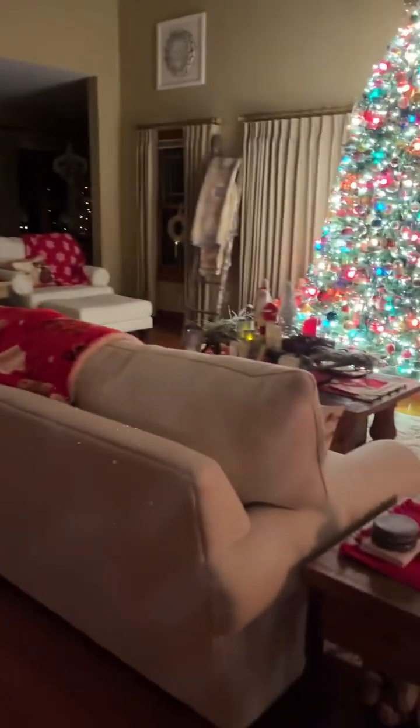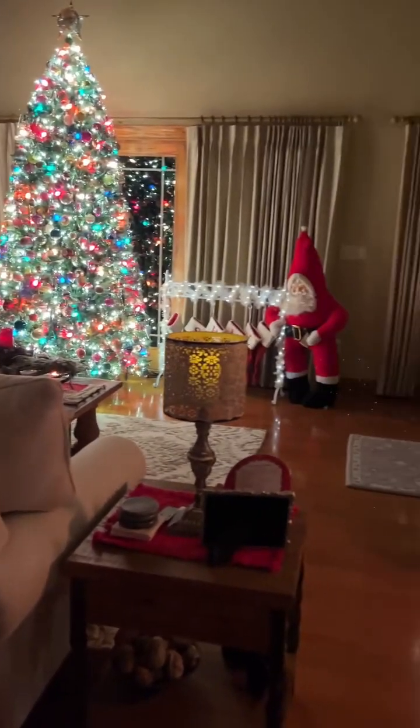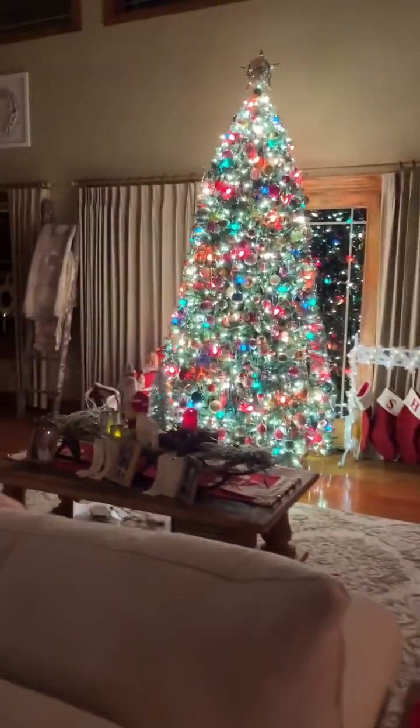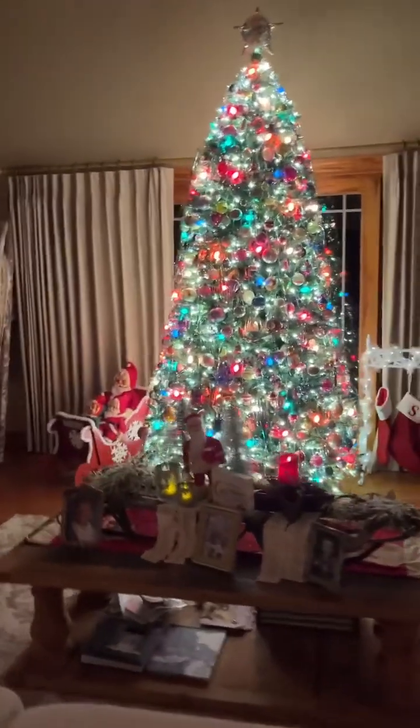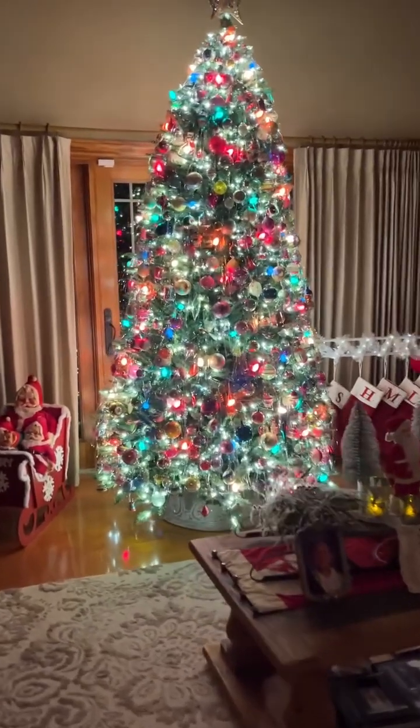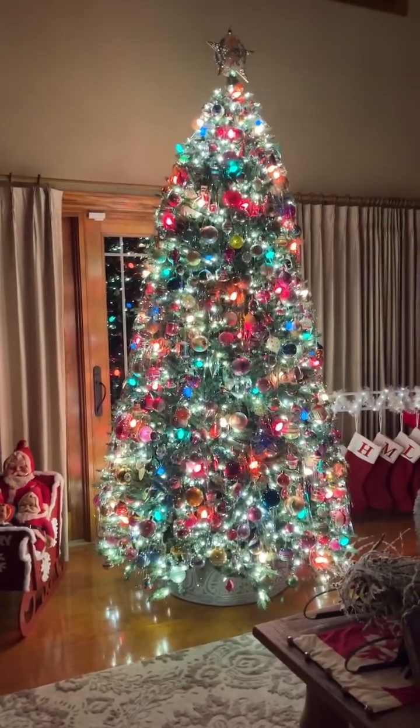Here's another view. I hope you like my living room for Christmas this year — it's all vintage. All vintage. Talk to you all later. Thanks for joining me. Bye.